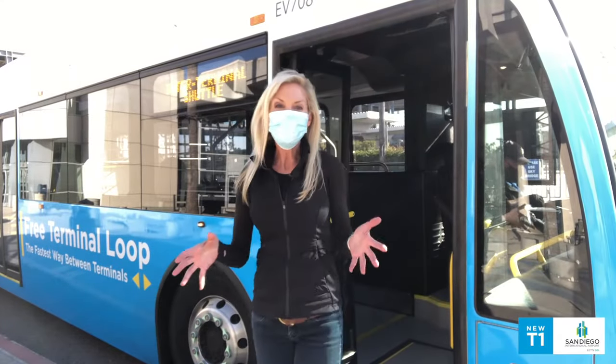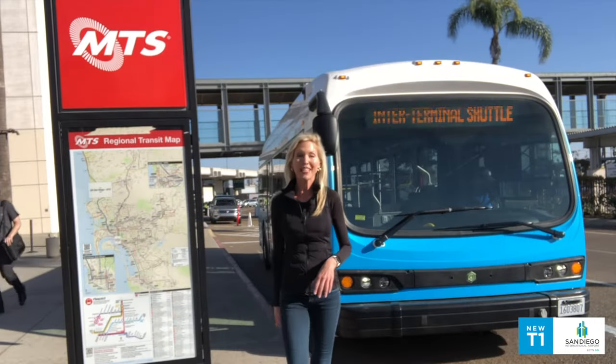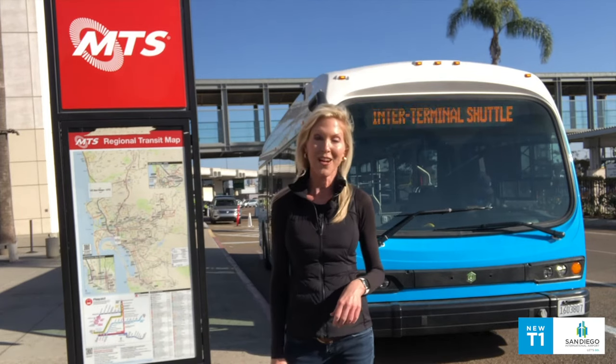That was easy. I'm at Terminal 1 and it only took about 10 minutes. Now if you need to go back to Terminal 2, pick up is here at the Terminal 1 bus stop.